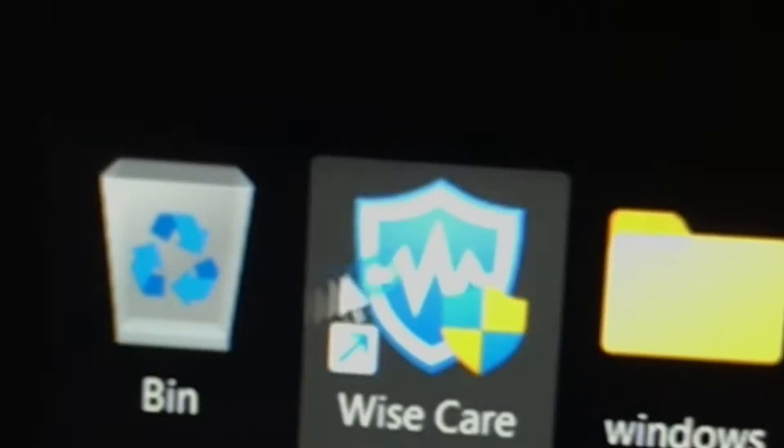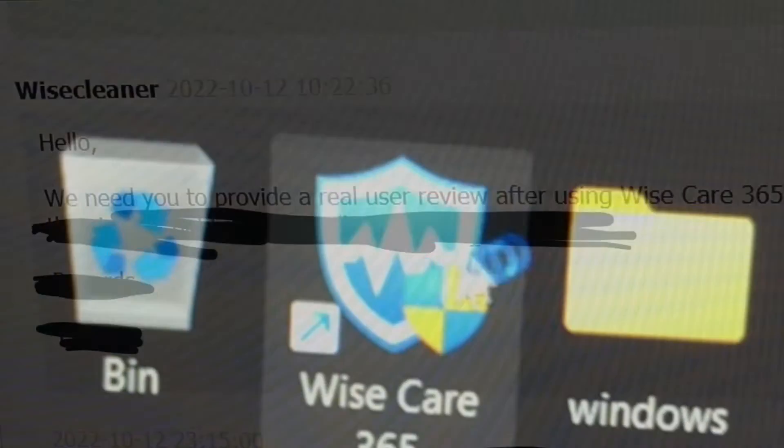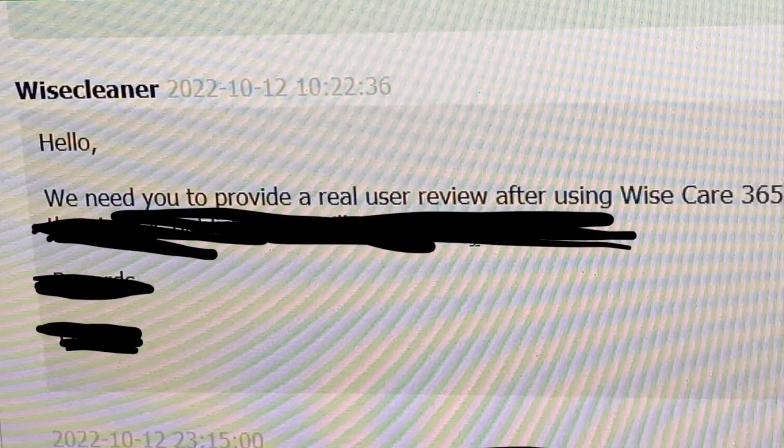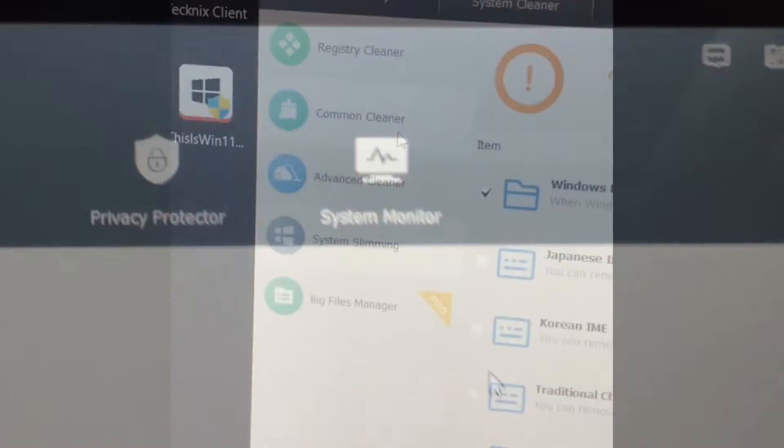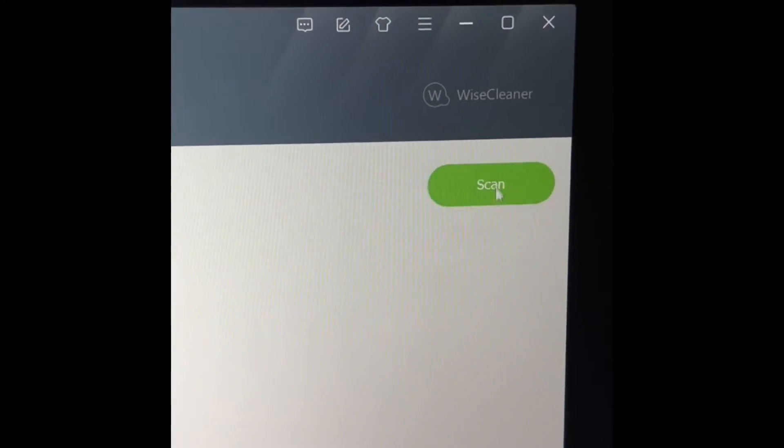This is WiseCare 365 and here's my honest review. Before I start — this video is sponsored by WiseCare 365, but they asked me to do an honest review, so I'm not lying when I say that you actually need this software. This software has so many features that make your computer so much faster.